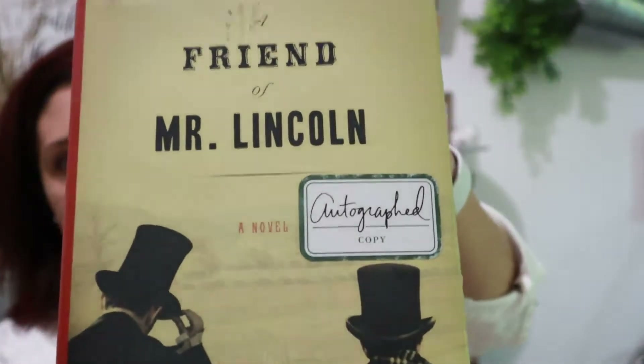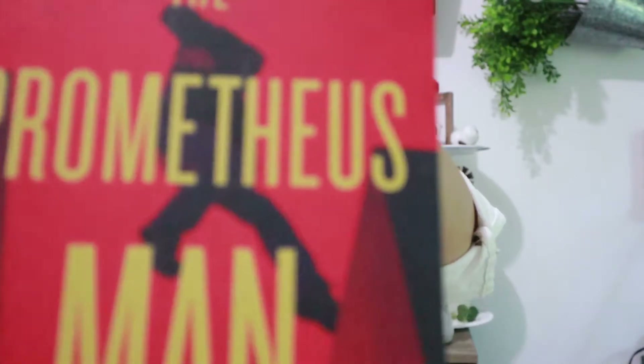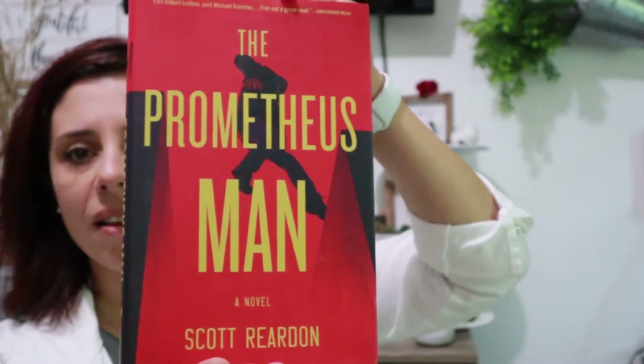Let's go ahead and get started with the Dollar Tree haul. I purchased two books. I'm not a big reader, I will be honest, but it's one of my goals to start reading more and to purchase books that are a dollar. I know I can go to the library as well. I thought it'd be great if I picked up some books. The second book is called The Prometheus Man. I hope they're good reads. The book really has to capture me in the story in order for me to stay interested in continuing to read.